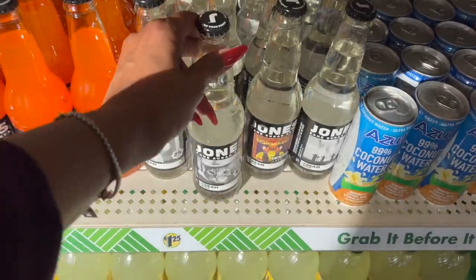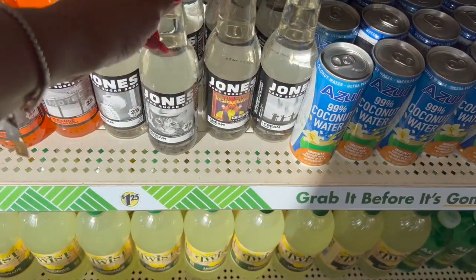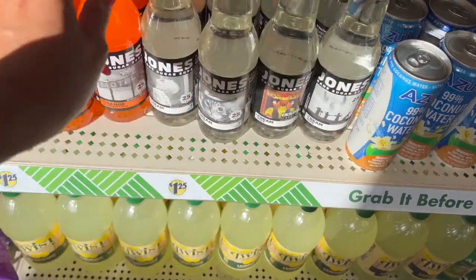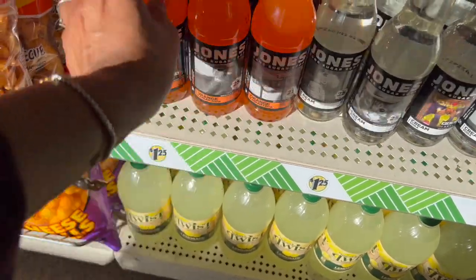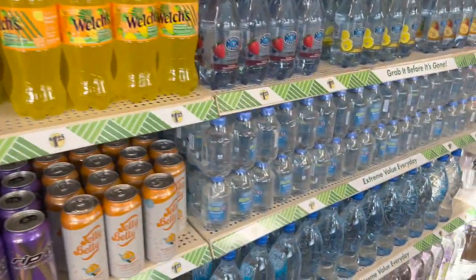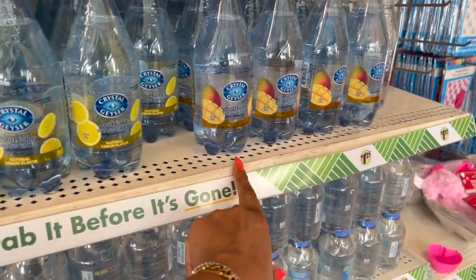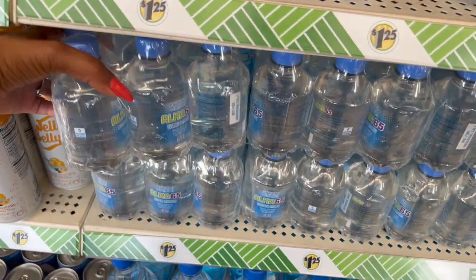In the food section — these are the Jones Cane Sugar Cream Soda. Isn't that cute — they have Zoltar on it! And they have Orange Cream Soda as well. The store is so organized! They have the Crystal Geyser Sparkling Spring Water in Mixed Berry, Natural, and Pineapple Mango.